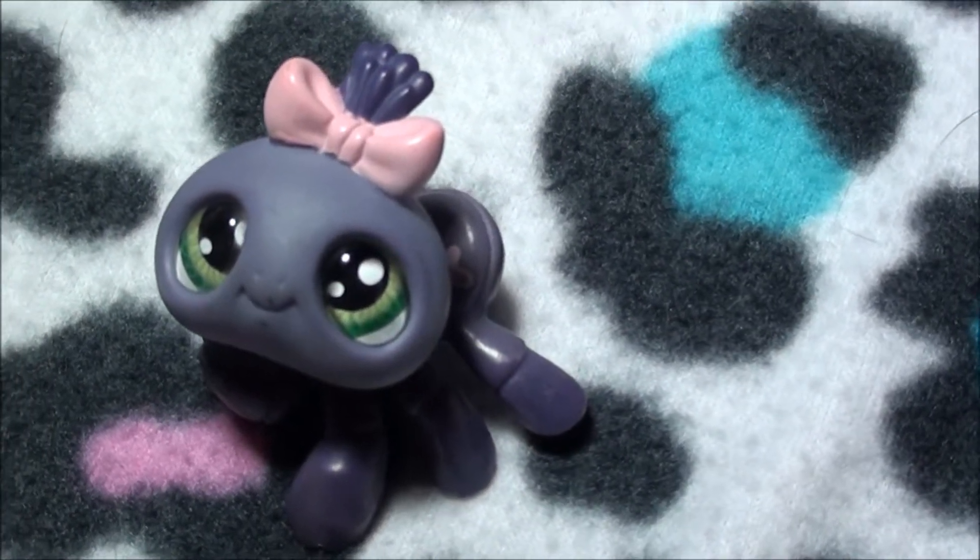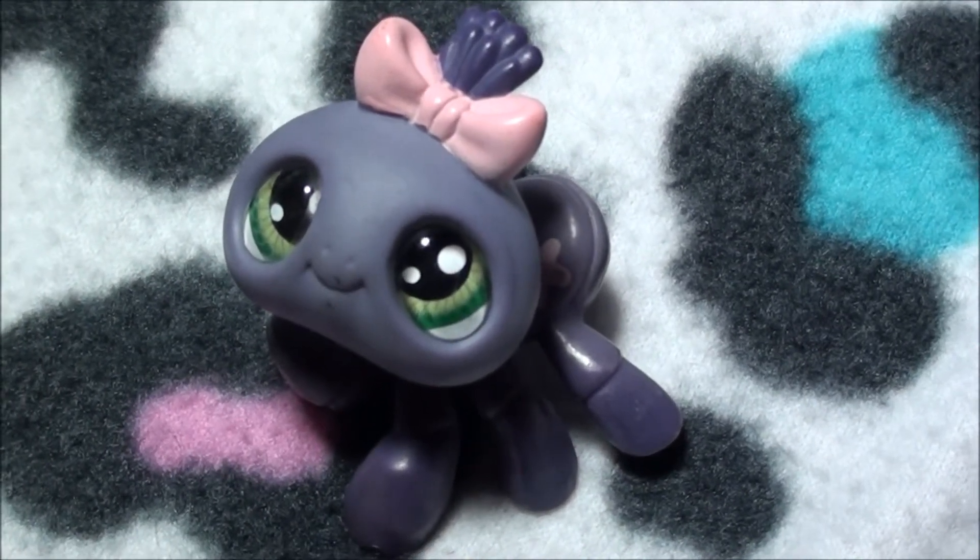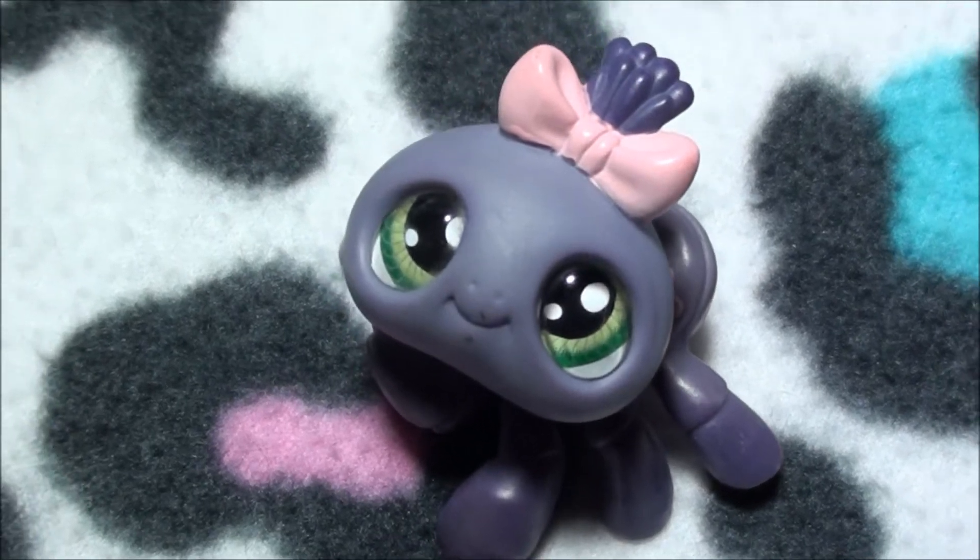Hey, what's up you guys, I'm back with this week's pet of the week. This week it is a super awesome spider.